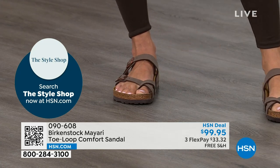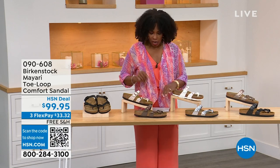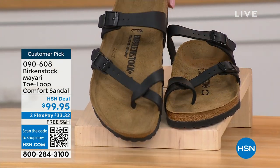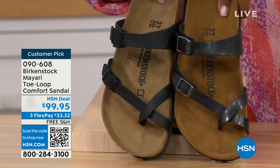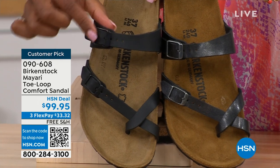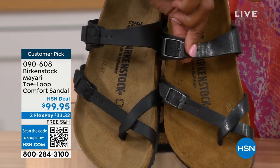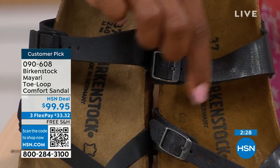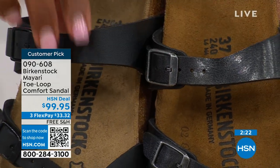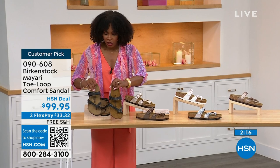We've got the Madrid coming up, the Arizona coming up — other non-between-the-toe styles. But if you like this Mayari, let me show you your color options again. Starting with the darker options: this one is black — a matte black — and you can see even the buckles and hardware are black. This one is licorice — it's got some sheen to it, and the buckles are not a black buckle; there's a bit more color to the metal there. You can go either way.